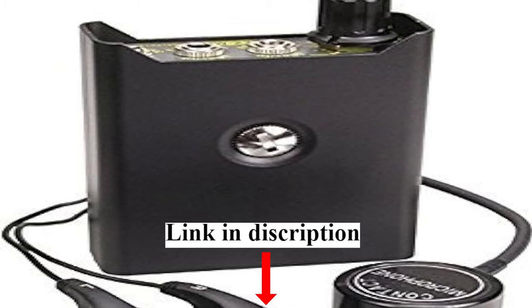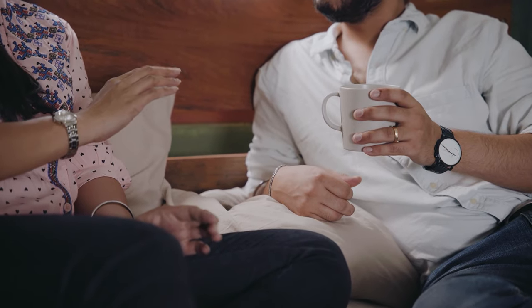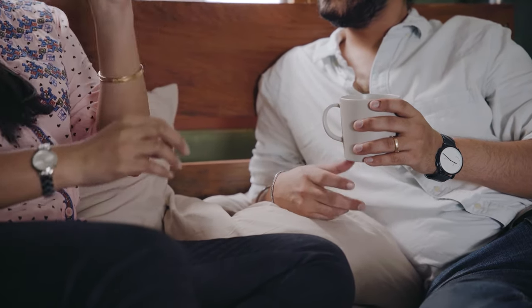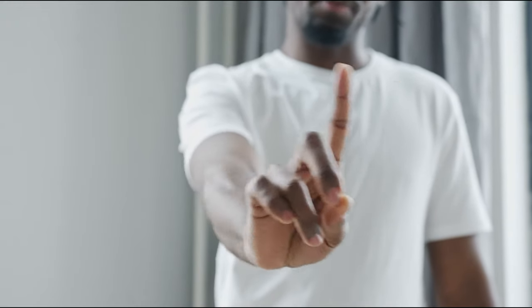Now, let's talk about the Spy Stethoscope. This nifty device is designed to listen through walls, even thick ones. With a built-in amplifier, it allows you to hear conversations with clarity. Alternatively, you can try a medical stethoscope, but keep in mind it might not be as effective as the dedicated Spy Stethoscope.